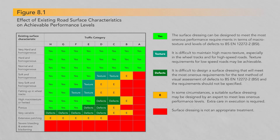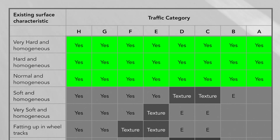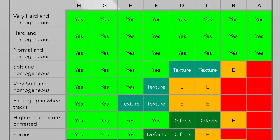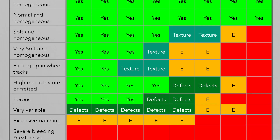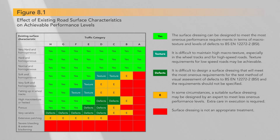Figure 8.1 in Road Note 39 is useful for determining if existing road surface characteristics make it suitable for surface dressing. Roads that have very hard, hard or normal consistent and homogenous surfaces can generally be surface dressed regardless of traffic levels. However, as the surface course exhibits more variability and signs of distress, such as fatting up, fretting and extensive patching, then the designer needs to be more cautious and mindful of the effects this could have on overall performance, and most importantly how it affects retained texture over time, which is needed to ensure good wet skid resistance is maintained.